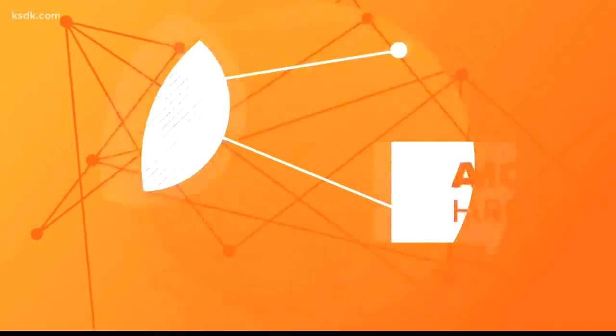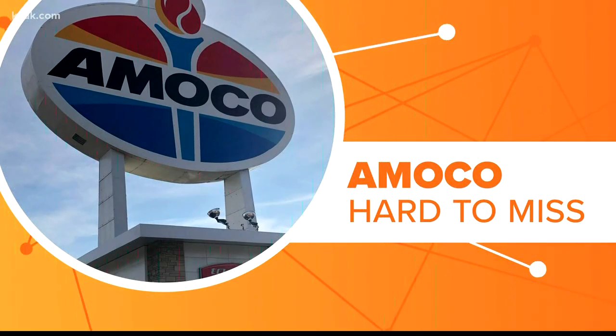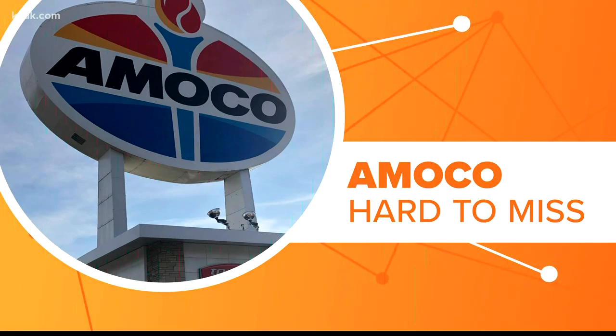You've probably driven by it hundreds of times. The Amoco sign at Clayton and Skinker is hard to miss. But why has the sign gone through so many changes? Let's connect the dots.